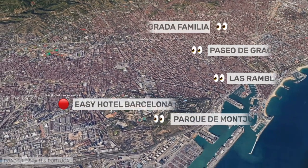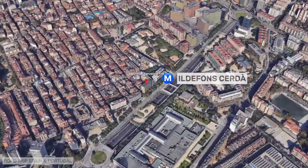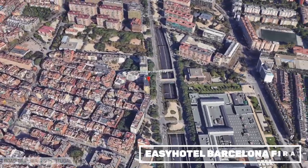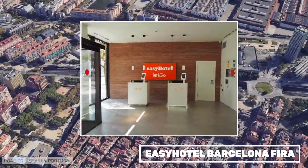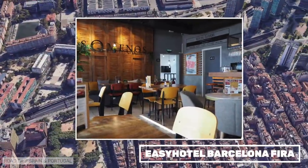Easy Hotel is at the opposite end of Barcelona, on the border between the city of Barcelona and Hospitalet de Llobregat. It is very well connected to the center. It is a modern, simple hotel with very comfortable beds. For a long time it offered very affordable rates, and that is why we have stayed there many, many times.